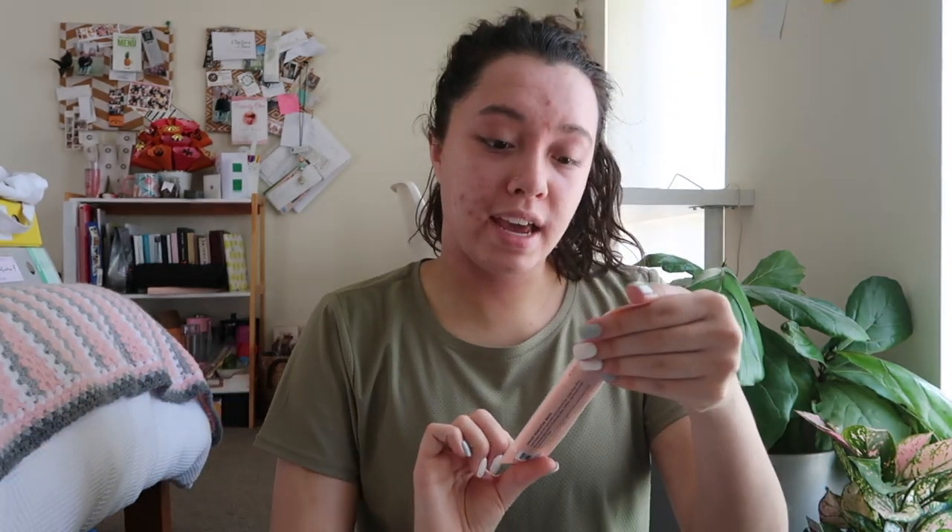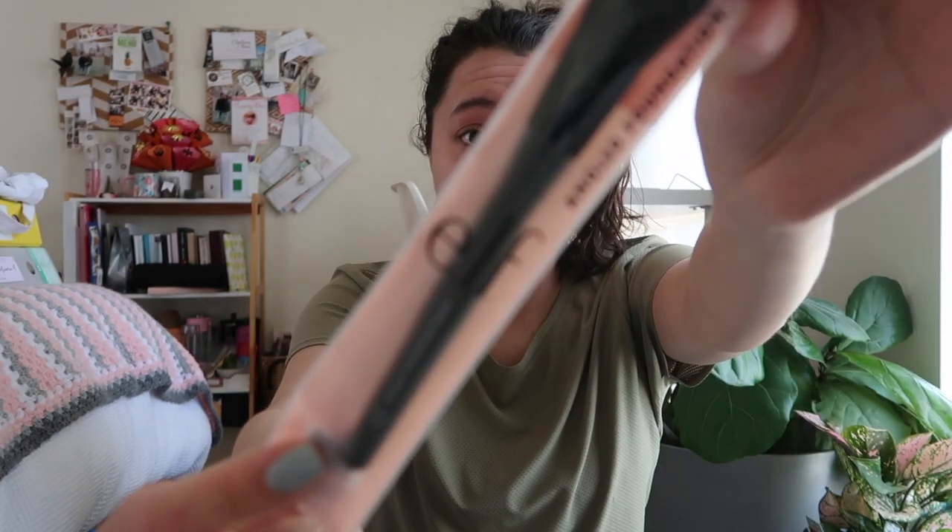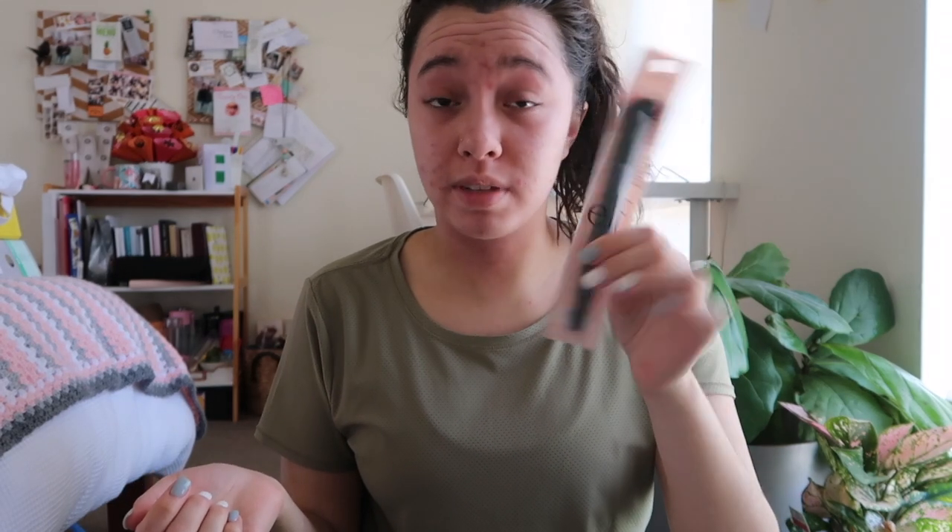I also picked up an angled foundation brush — this is the angled brush by e.l.f. I'm going to use this for my transparent powder that I use under my eyes. I usually use a beauty blender for that but I thought I would try a brush, so I picked this one up from Target as well.